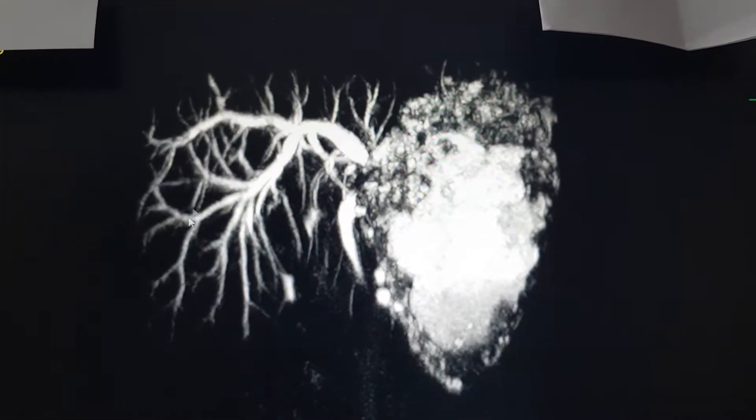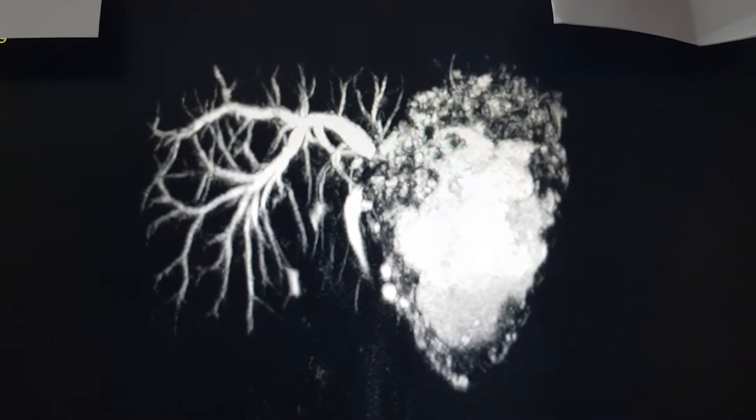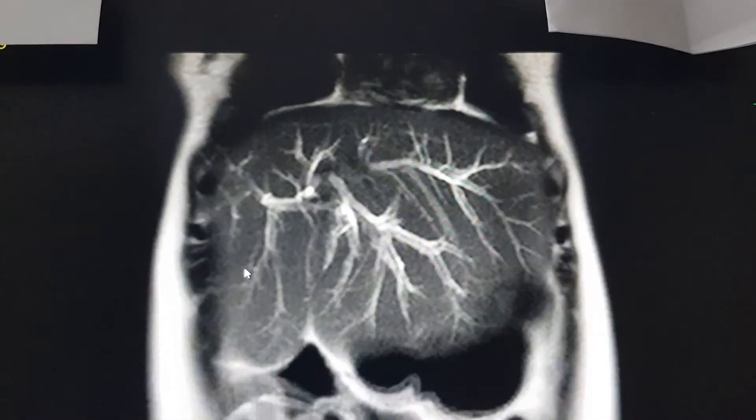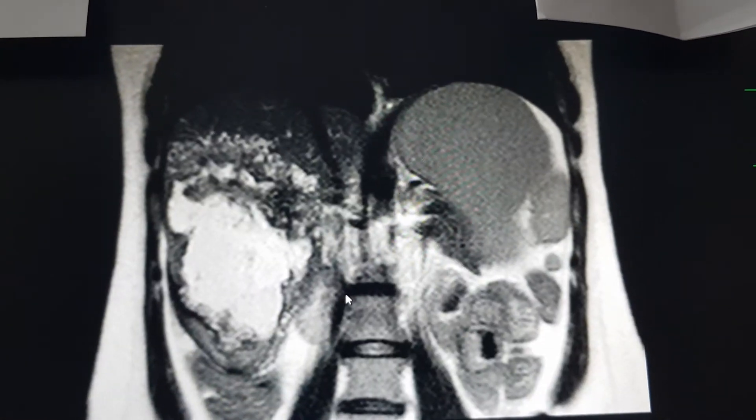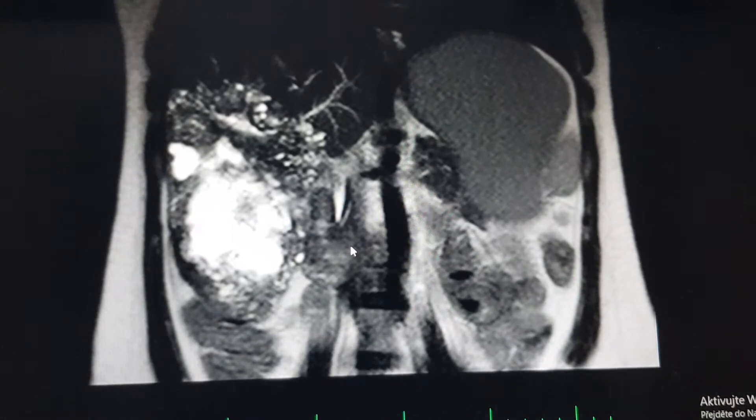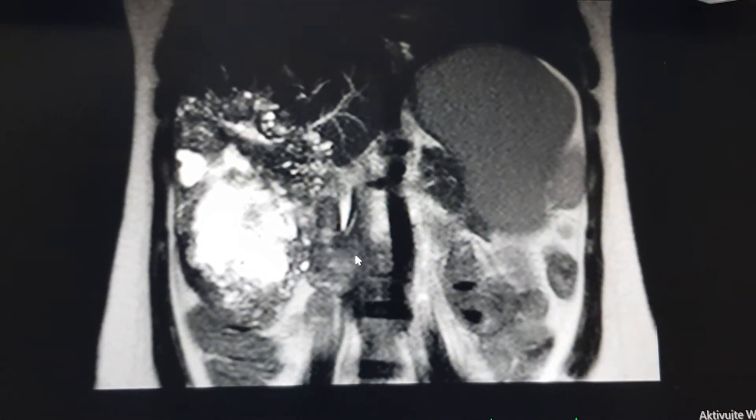Obviously, these are the biliary trees, shown again from a different angle. Thank you very much, have a nice day.